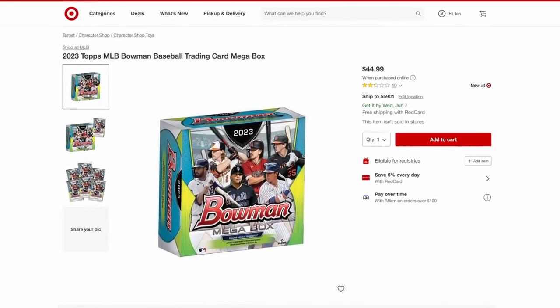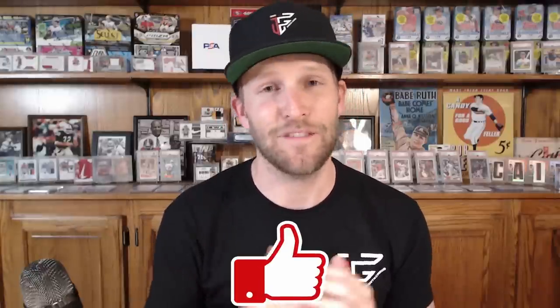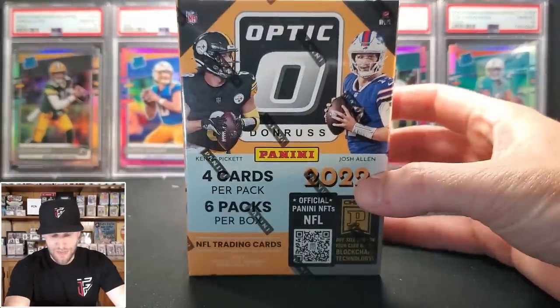These 2023 Bowman mega boxes are available for $45 a piece, and I'm very excited about the Prism Monopoly Basketball — still available at $30 for booster boxes. It's been showing up on the top 10 retail pulls of the week. But before we start ripping, hit that like button and subscribe to the channel if you haven't yet.